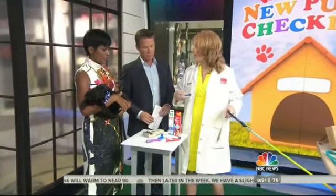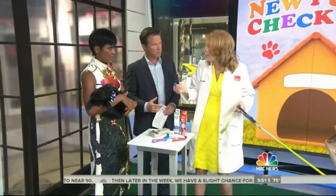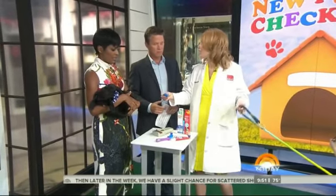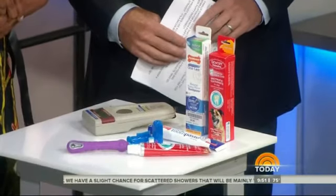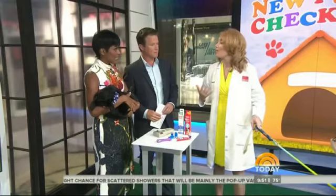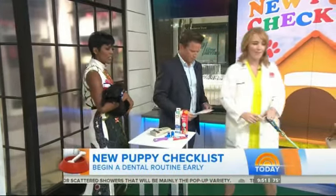I like finger brushes — pop that on your finger, and then use peanut butter or chicken toothpaste, and just let them lick it off the toothbrush. You do eventually want to scrub, but when they're young, everything with puppies, you just want to be really positive. So just have them lick it off right now.